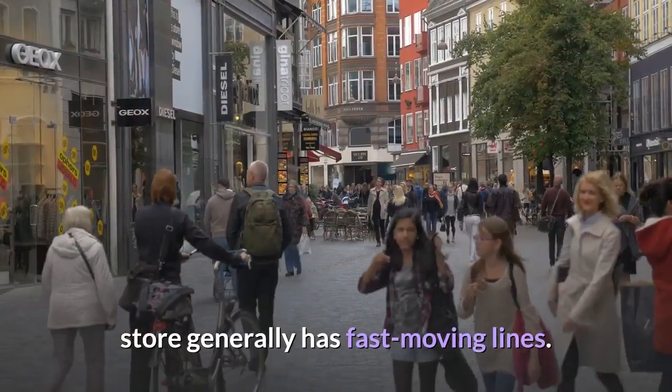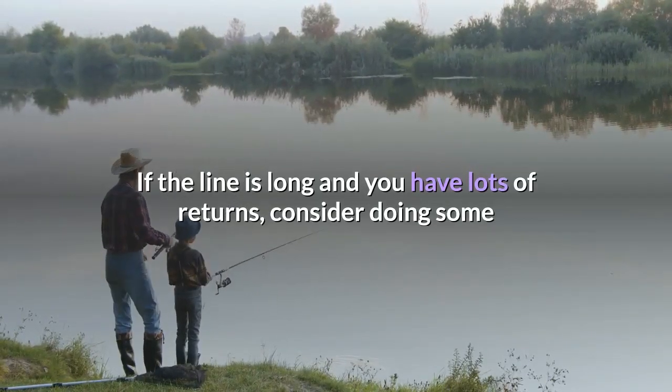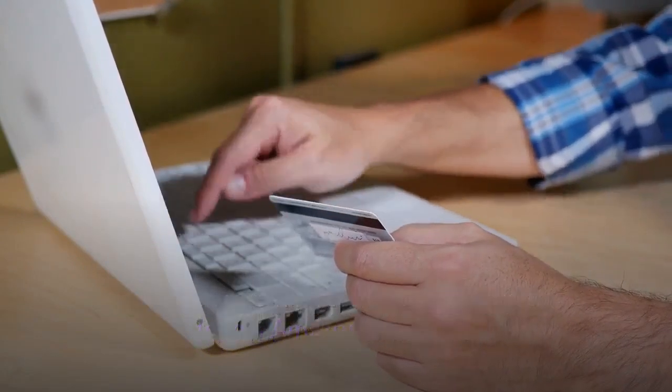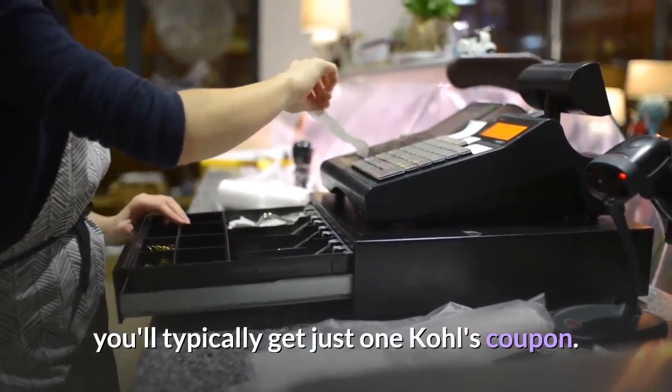The Amazon returns area at my local store generally has fast-moving lines. If the line is long and you have lots of returns, consider doing some and then rejoining the line to be kind to fellow Amazon returners. Also be aware that whether you have one return or a dozen, you'll typically get just one Kohl's coupon.